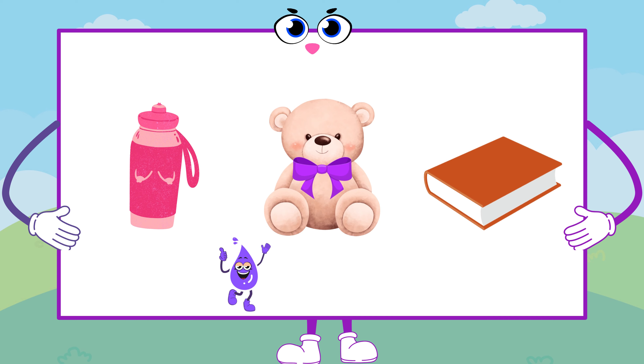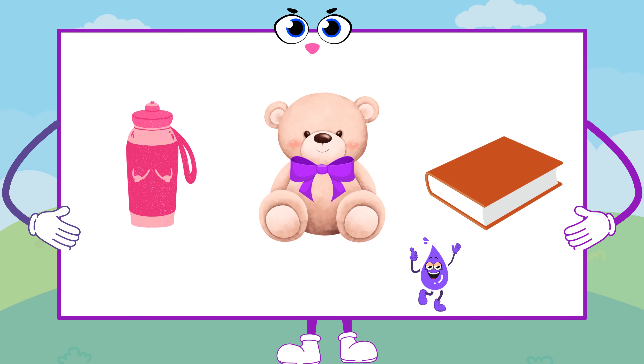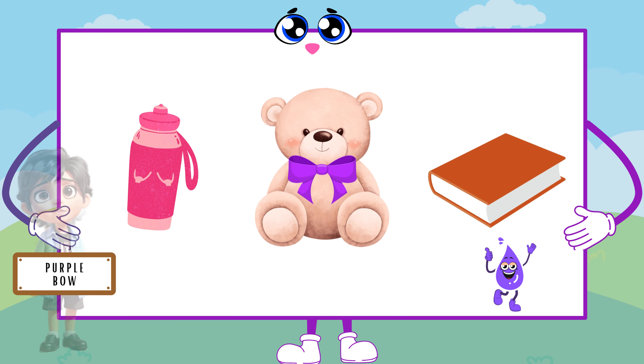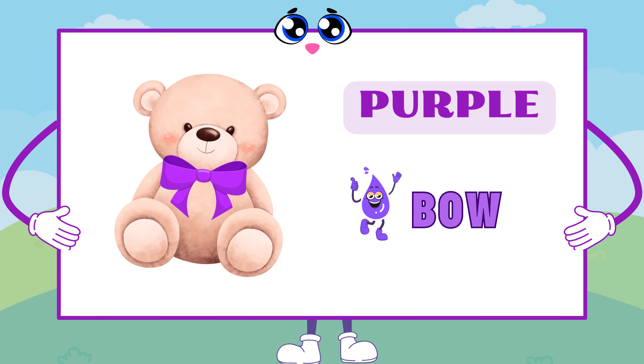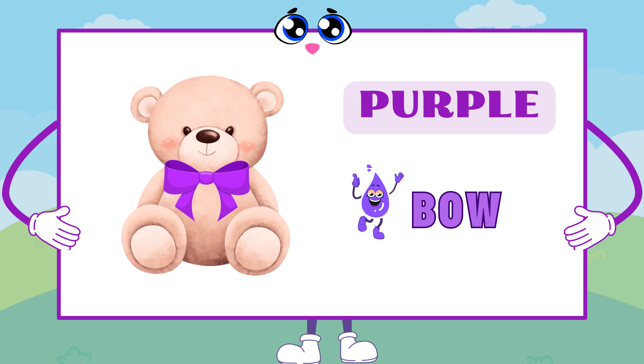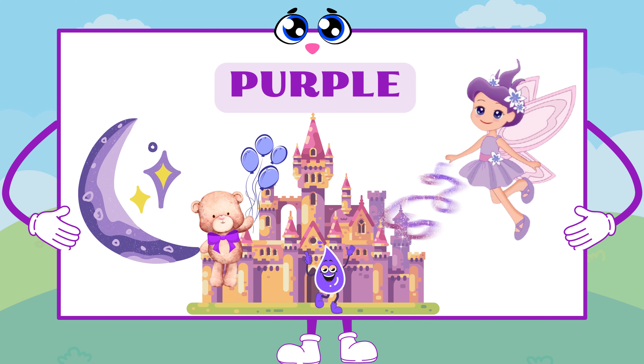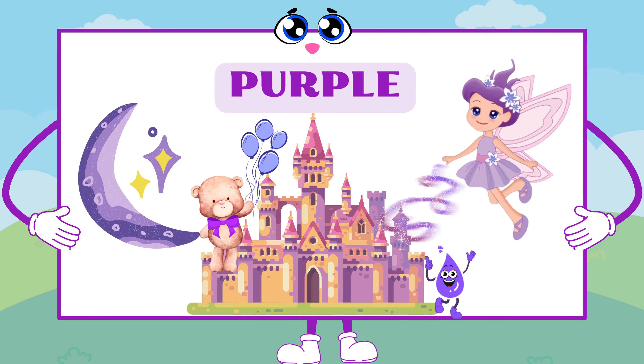Can you find anything purple on the screen? I see a bear with a purple bow. How lovely! Purple adds a touch of magic to everything. The teddy bear with a purple bow is like a cuddly friend from a fairy tale.